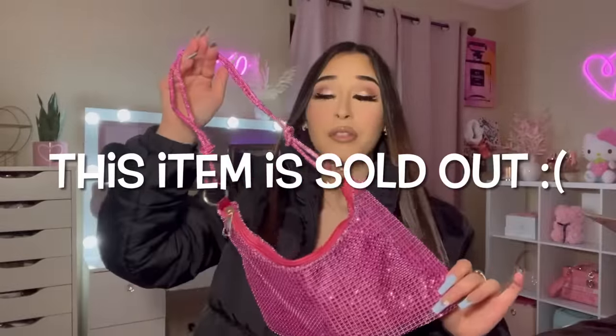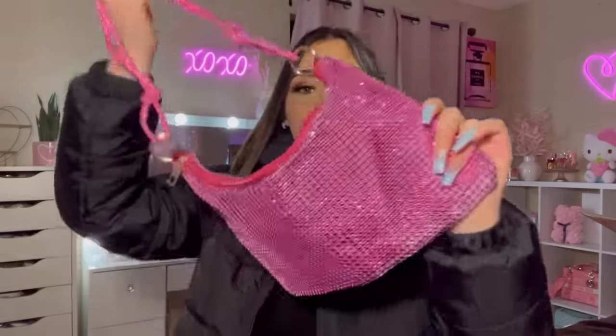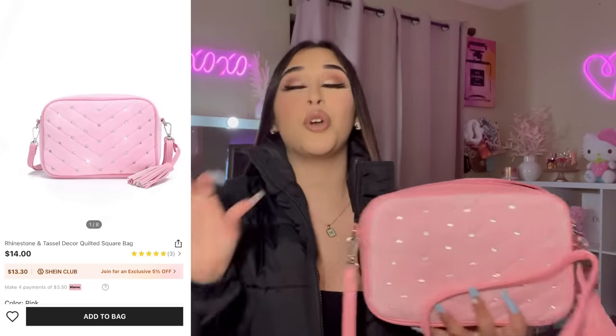Here is the next purse — I thought this one was so pretty too. I love the detailing right here. My sister was like 'Marissa, that's ugly,' and I'm like thank you, sister, for your opinion. But I think it's really cute — I just love the pink and the rhinestones. I thought it was super cute. Yes, we have more purses!